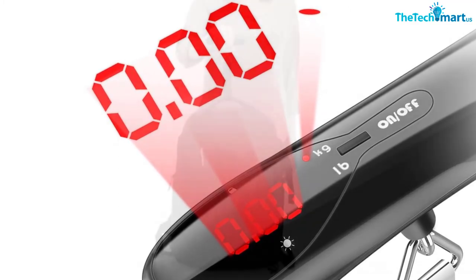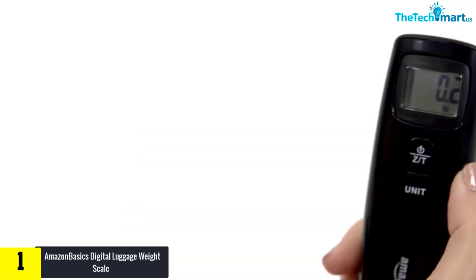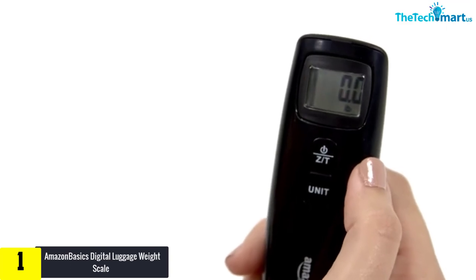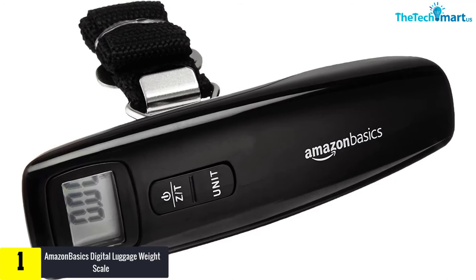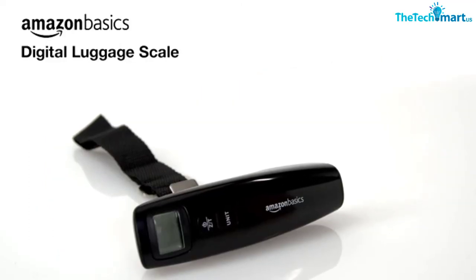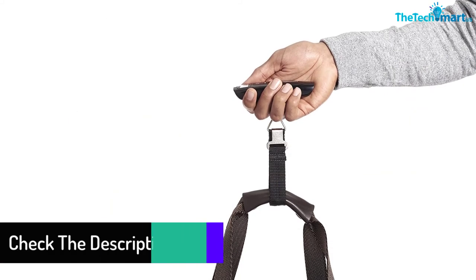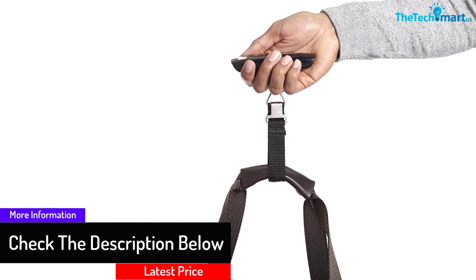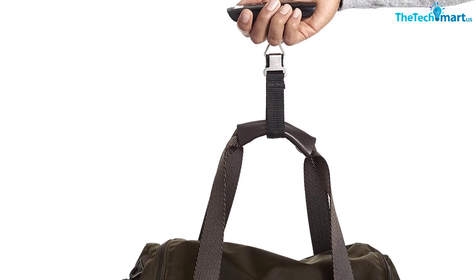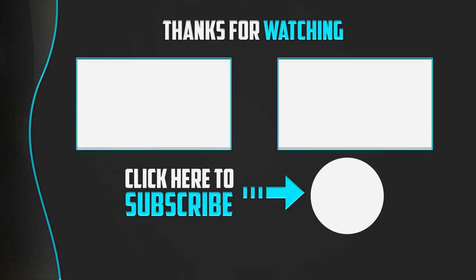And finally at number one, we have the AmazonBasics Digital Luggage Weight Scale with a secure metal connection. This is a compact, portable, and lightweight digital luggage scale. If you want to avoid excess baggage weight costs while traveling, this is the scale for you. The maximum load it can tolerate is 110 pounds (50 kilograms). It features an easy-to-read digital display, a flexible strap, and a secure metal connection. It also includes low battery and error indicators. Thanks for watching — please like, comment, and subscribe!